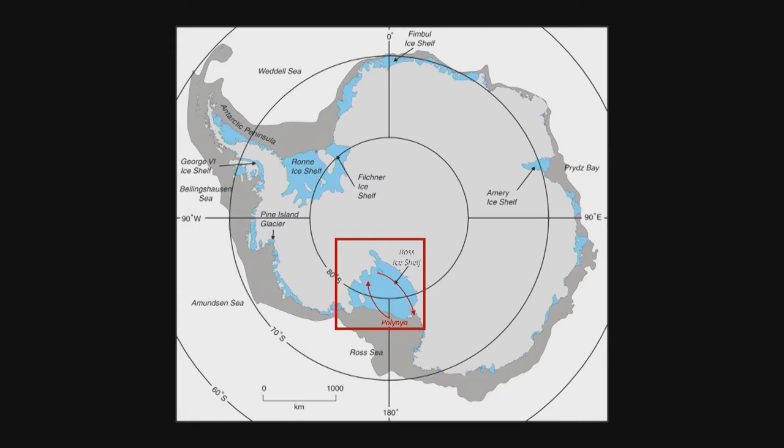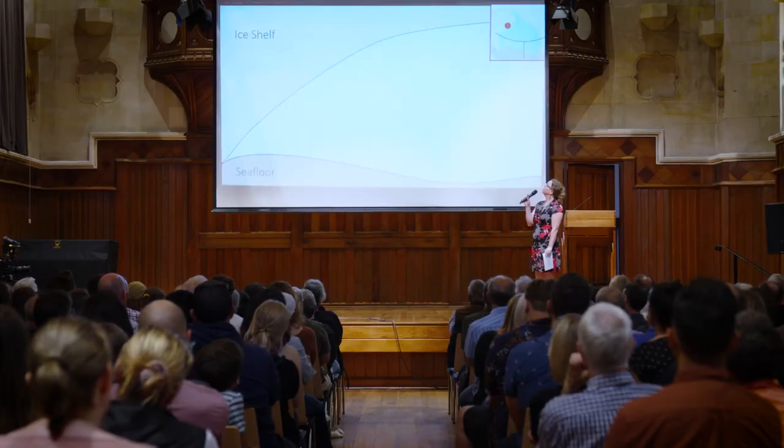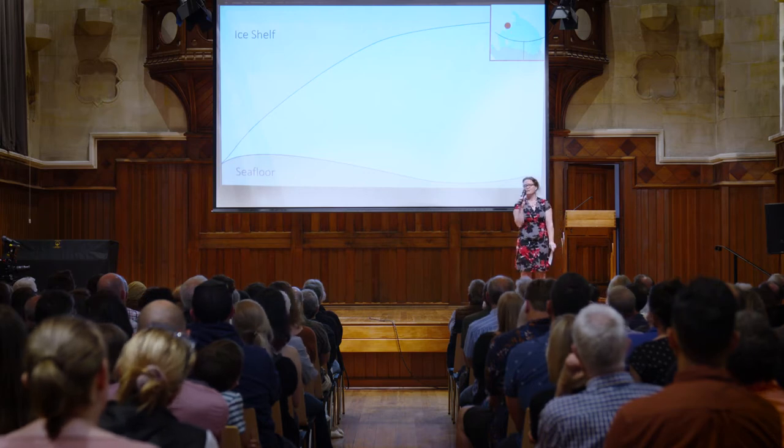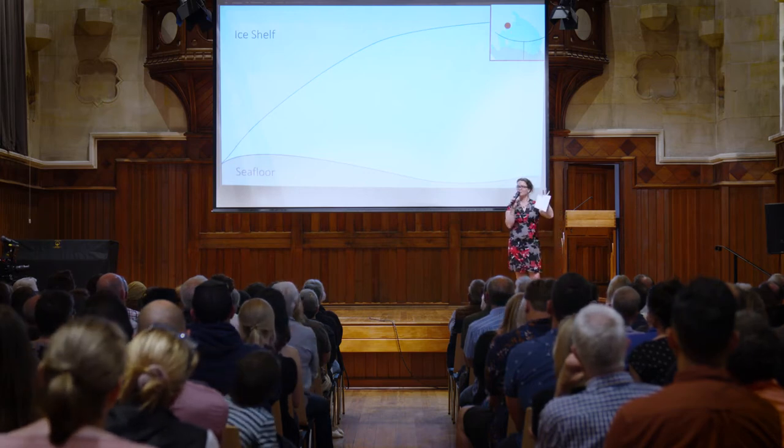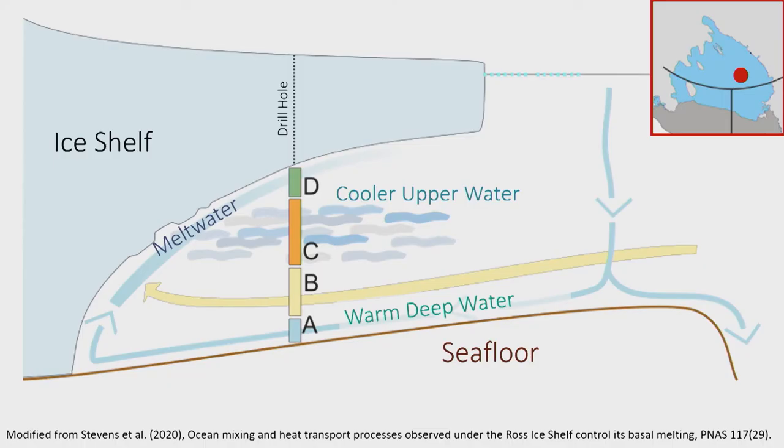We're going to follow the journey of this water as it comes out again, and just keep an eye on the map for references to where we are. We start right at the back of the ice shelf, where it was assumed that because the ice shelf is pumping up and down, the water in the cavity must be completely well mixed. Very recent observations have shown that this is not true — there's actually some structure there.